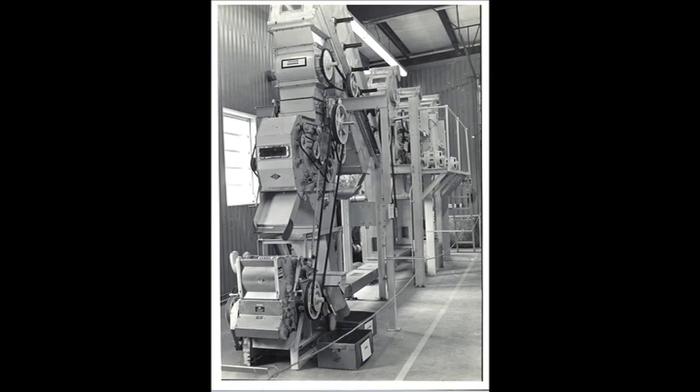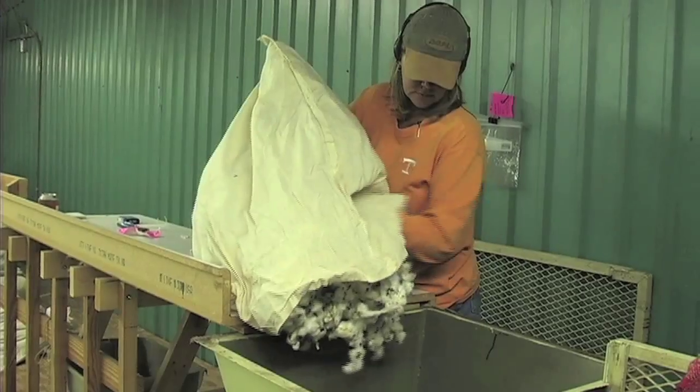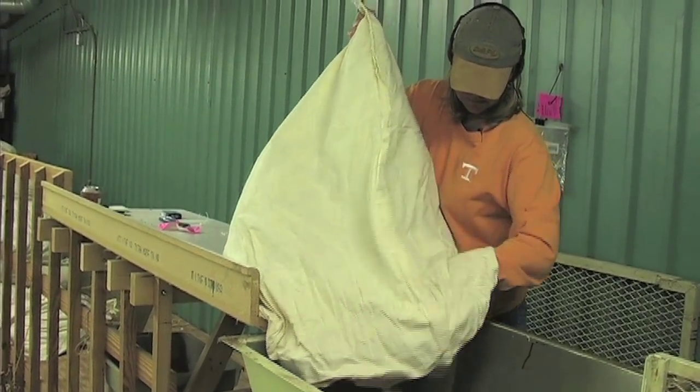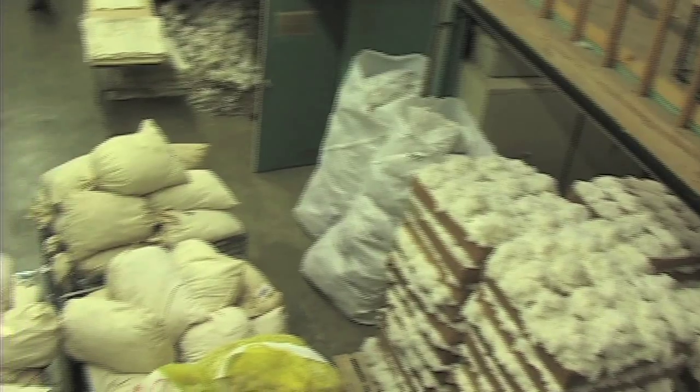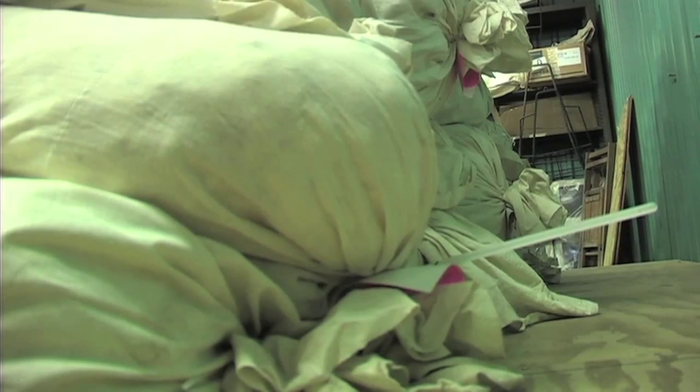Brought to the center in 1968, the UT gin is a scaled-down replica of a commercial cotton gin, which is great from a research standpoint because unlike farmers who gin large loads of cotton at once, scientific studies are often done using small samples. We have about 2,000 samples that we run of our own research, and then we have anywhere from another 1,000 to 1,500 come in from our counterparts in other states.